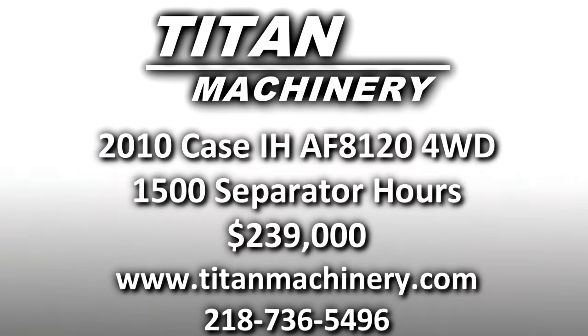If you are interested in this piece of equipment, or any other piece of equipment, contact our sales department at 218-736-5496 or visit us online at tightmachinery.com.